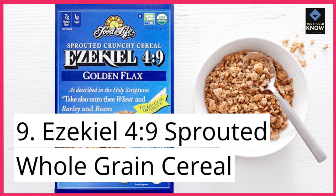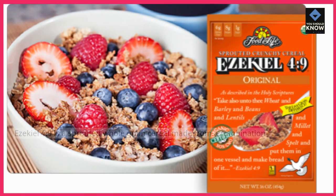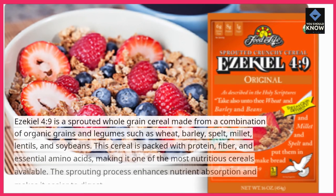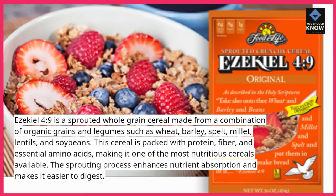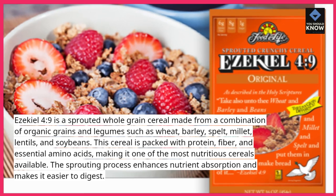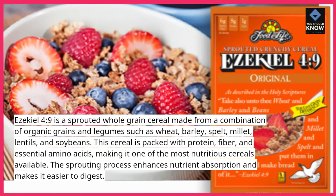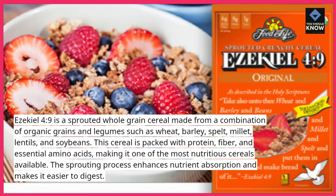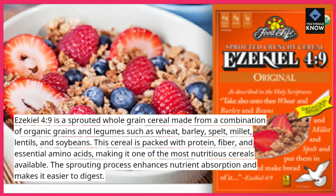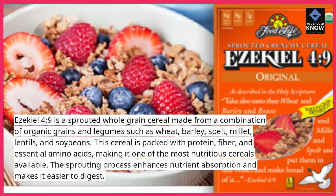9. Ezekiel Chapter 4 Verse 9 Sprouted Whole-Grain Cereal. Ezekiel 4:9 is a sprouted whole-grain cereal made from a combination of organic grains and legumes such as wheat, barley, spelt, millet, lentils, and soybeans. This cereal is packed with protein, fiber, and essential amino acids, making it one of the most nutritious cereals available. The sprouting process enhances nutrient absorption and makes it easier to digest.